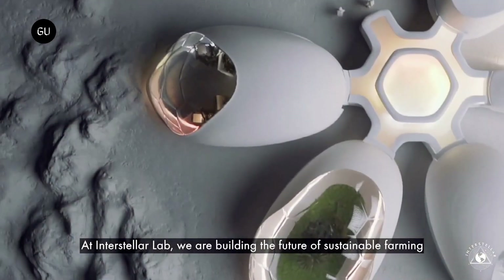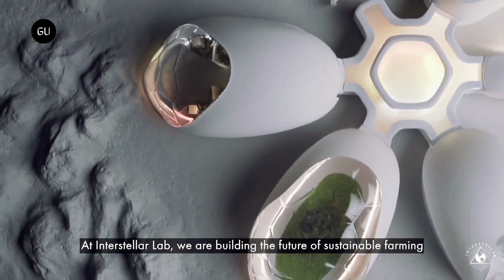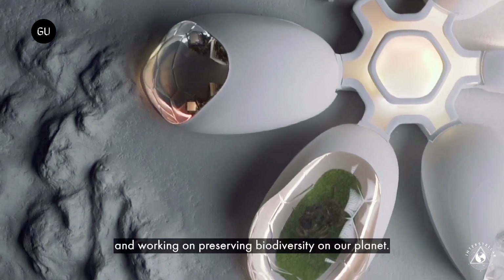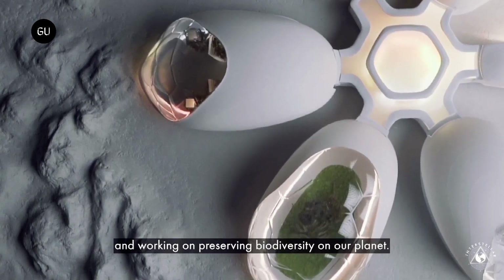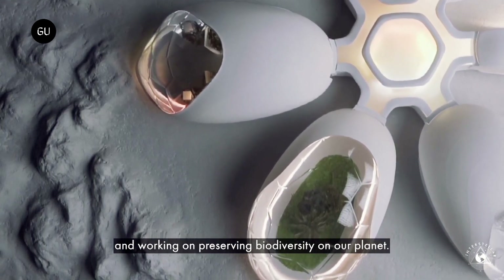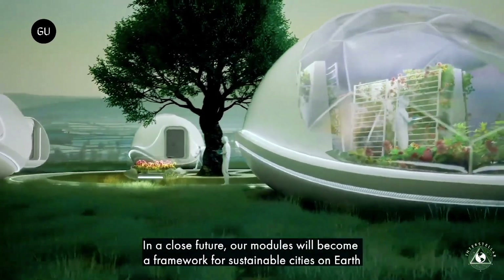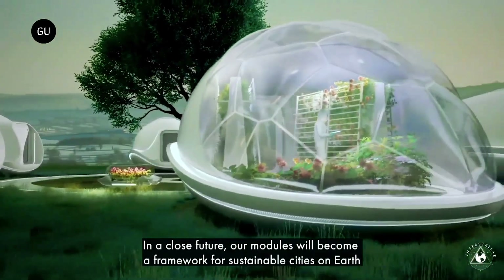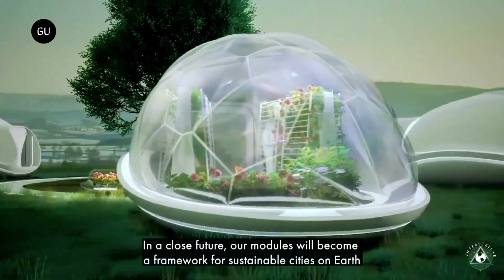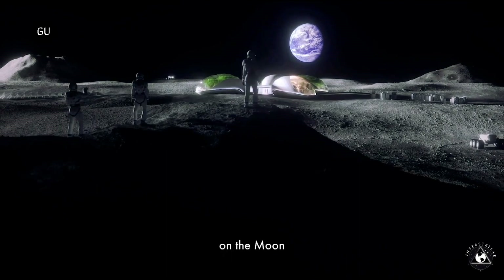Interstellar Lab launched the mini-extraterrestrial cities, called Experimental Bioregenerative Stations, as their first project in 2018. The concept houses all infrastructure and resources needed to support as well as sustain human life on another planet. These could be composed of independent modules or combined for a complete self-sufficient unit. The stations produce and recycle almost everything needed, from water to air and food.